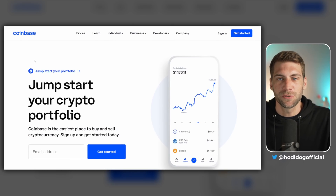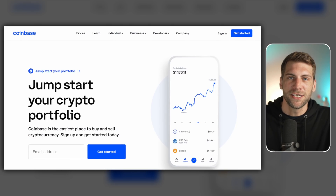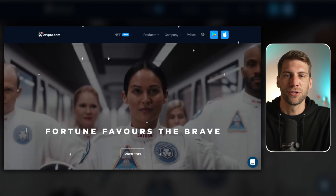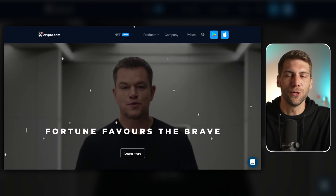First I'm going to quickly show you two sites where I normally buy my crypto. The first is Coinbase.com and the second is Crypto.com. For today's tutorial we're going to use Crypto.com — how to register, how to buy cryptocurrencies, and how to move them to your personal wallet.